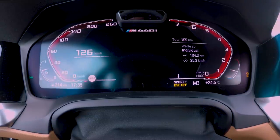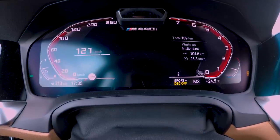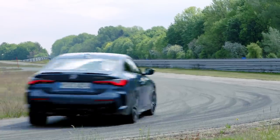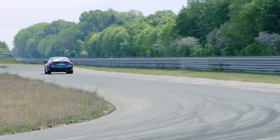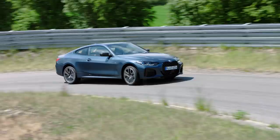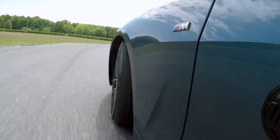The new M440 is powered by a beautiful 3-liter inline 6-cylinder. It has 382 horsepower — that's up 62 horsepower — and 369 pound-feet of torque, that's up 39 pound-feet. The M440 can accelerate to 100 kilometers an hour in just 4.5 seconds.